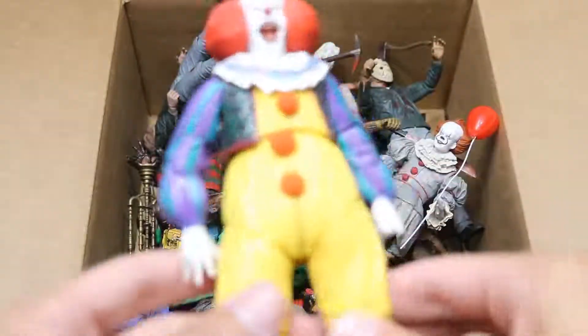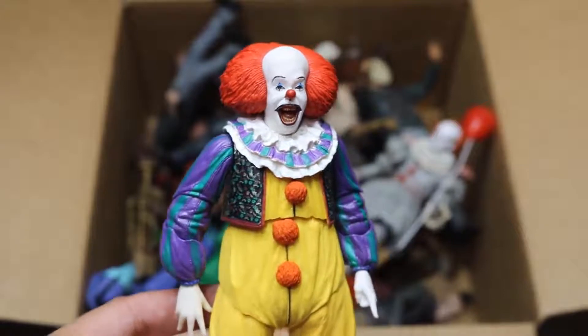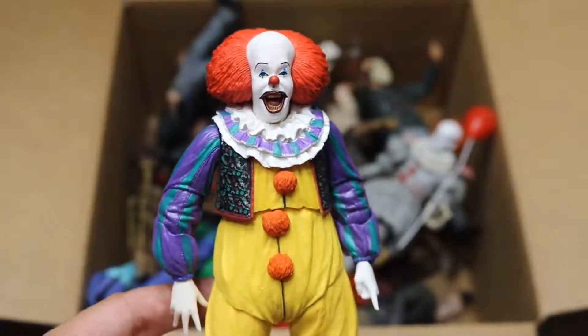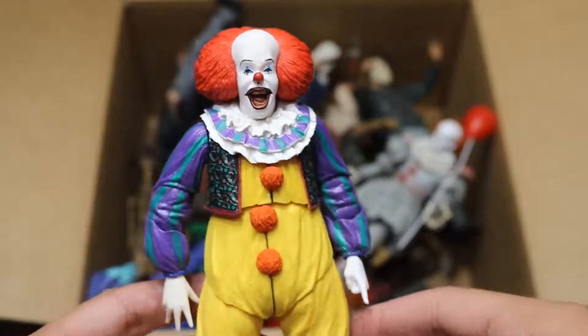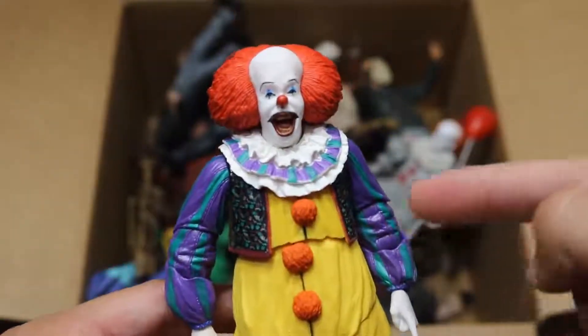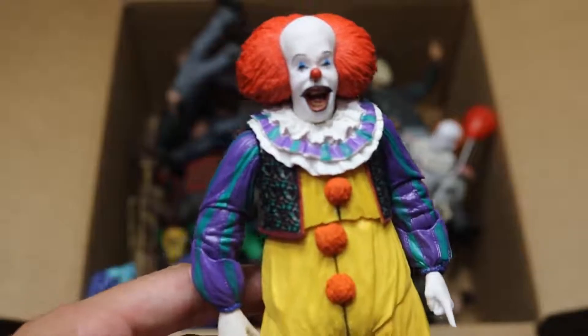The first figure we have is the brand new NECA Pennywise, and this is the first version — not the remake. This is obviously from, I don't even remember the year it was released. I don't think I was born just yet. But this is the Tim Curry Pennywise, and this figure is very nice, very good detail. This figure has not made an appearance in a setup video, so maybe in another week and a half or two, he'll make a debut in the WWE figure setup.